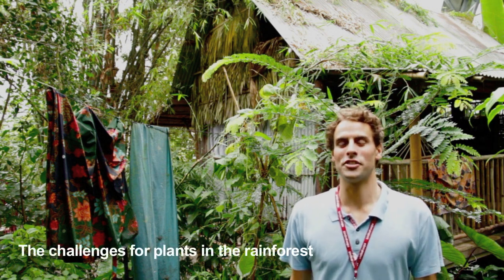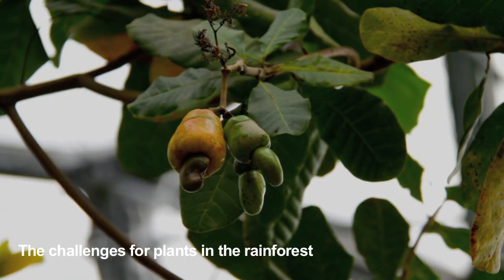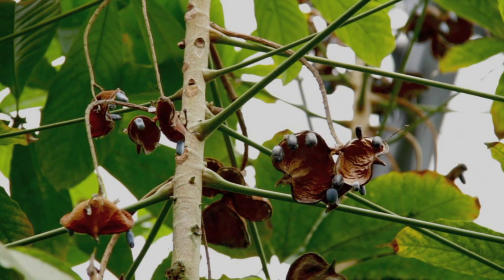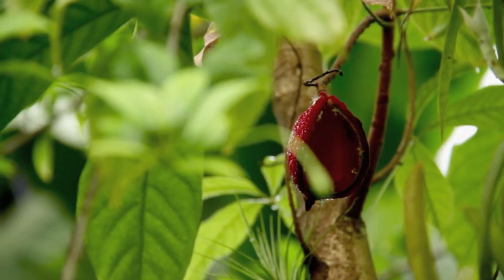So what are the biggest challenges for plants in the rainforest? Well, firstly, ensuring that future generations survive. This involves pollination, fertilisation, seed dispersal, and the germination of seeds — each of which presents its own set of challenges.